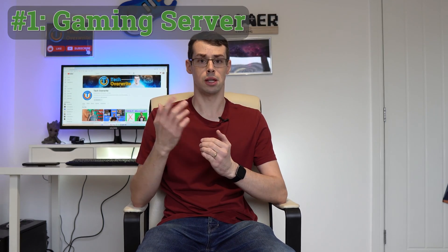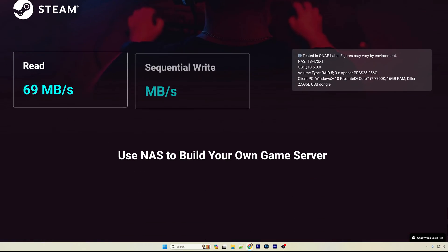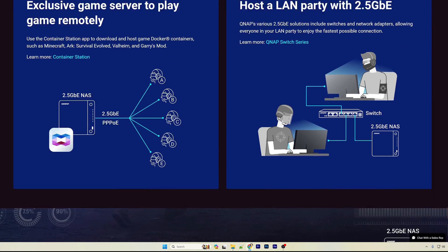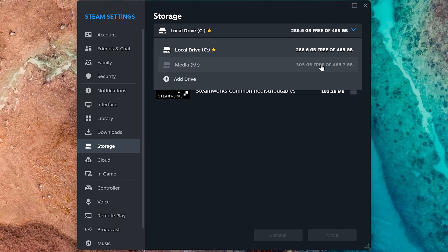The first use for a NAS is as a local gaming server. While this is sort of possible with Synology, QNAP actually lists this as a specific selling point for some of their more powerful models. Their initial suggestion is that you can store all of your Steam games within the NAS itself, and then mount these as folders on your PC for use as your Steam library install location. This could work fairly well, although naturally you'd only really want to do this with their 2.5 gig ethernet models and also using SSDs, not hard drives.